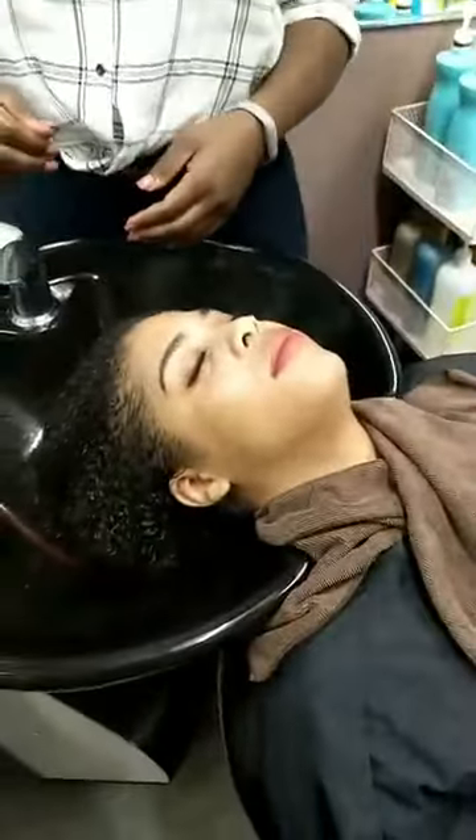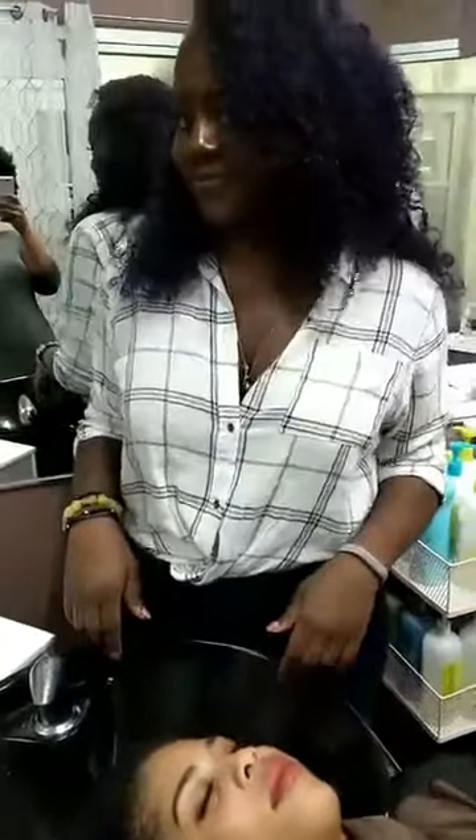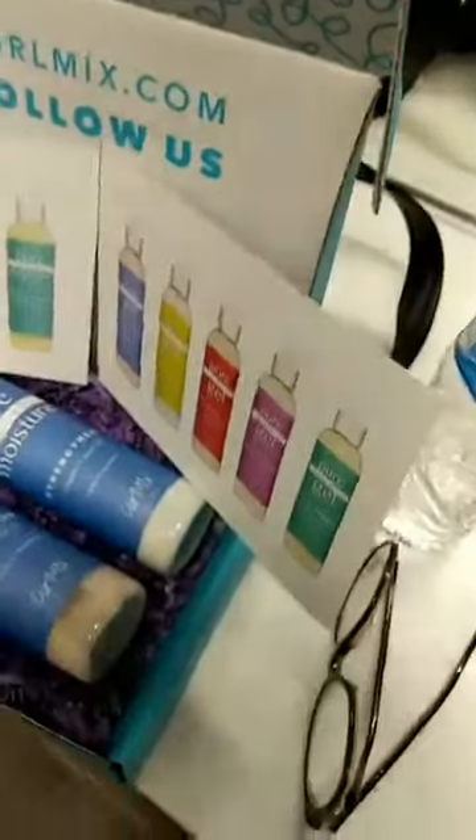In order to claim your win, screenshot the end of this video when it says 'This live has ended' and send it to info@curlmix.com, and we will send you your products. She wins the Vanilla Berry Wash and Go Set.